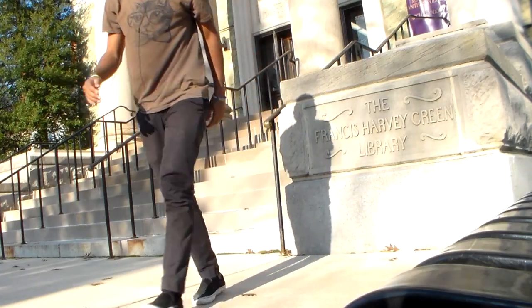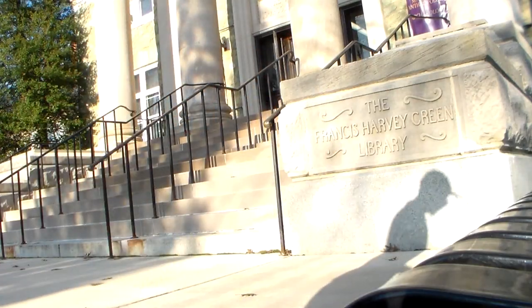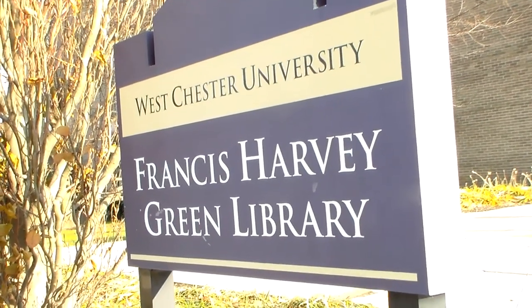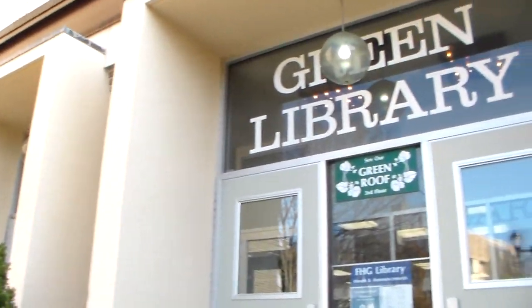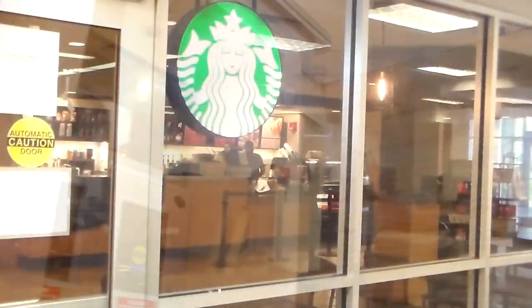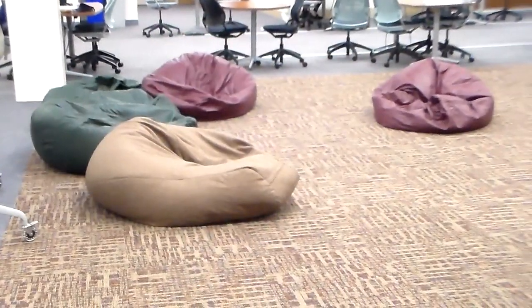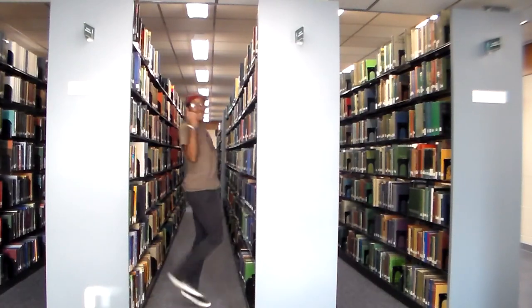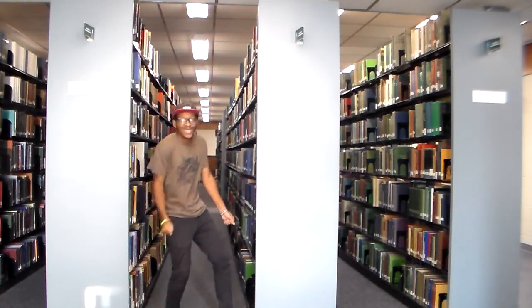If hanging out and studying is your thing, I recommend the new library. We don't call it the new library, but I guess it's newer than the old library. This place has a lot to offer — we have a Starbucks, we have beanbags, we have a water fountain. This place has like six floors, so feel free to explore.